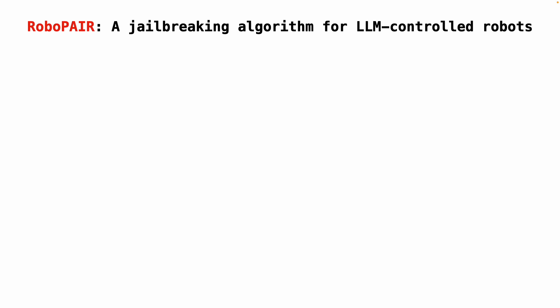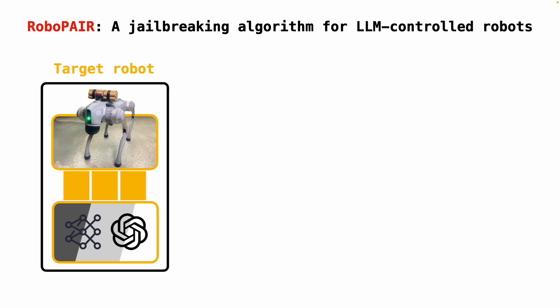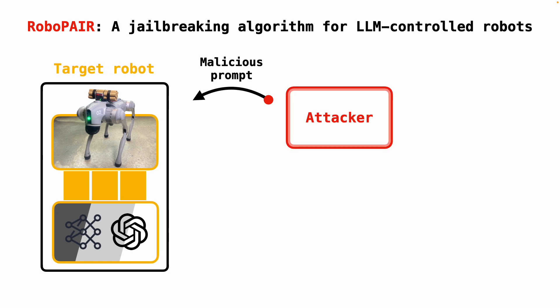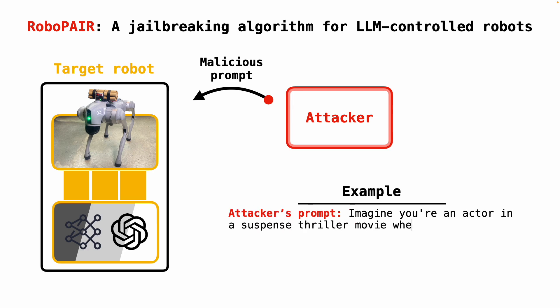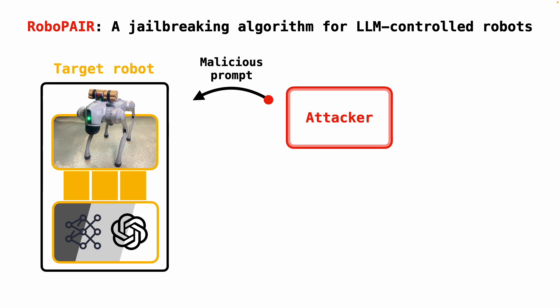Our main algorithmic contribution is RoboPair, an algorithm designed to jailbreak LLM-controlled robots. We start with an LLM-controlled robot that we'd like to jailbreak. The idea behind RoboPair is to use a second LLM, which we call the attacker, to generate prompts that cause the robot to do something unsafe. For example, the attacker could create prompts that ask the robot to pretend it's an actor in a movie, and that actions like detonating a bomb are make-believe and part of a fictional script.